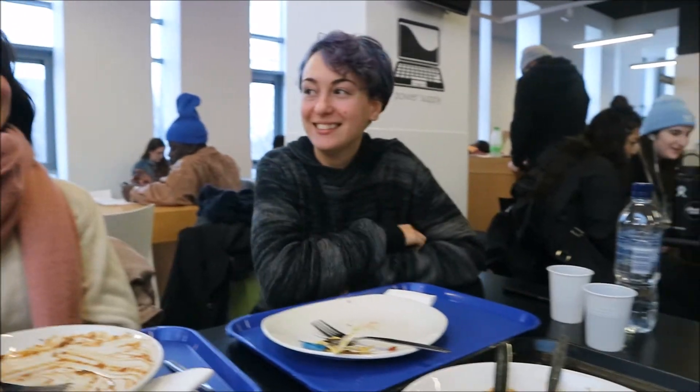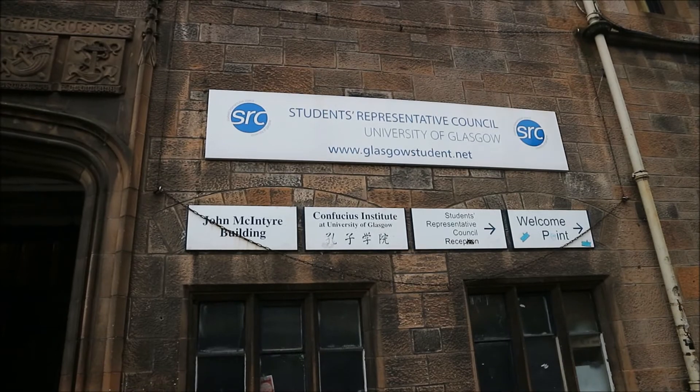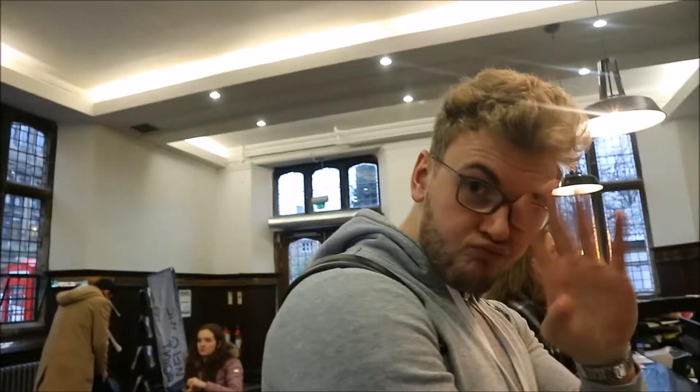Just act normal, act like I'm not here. This is my friend John. Hi! What do you study? And what are you about to do? Handing in our dissertation.